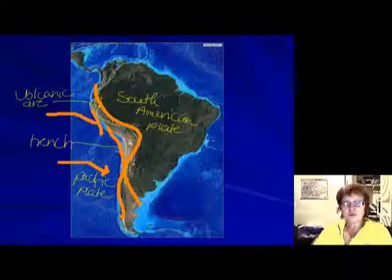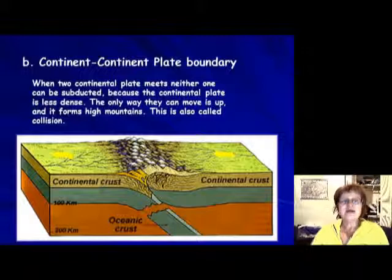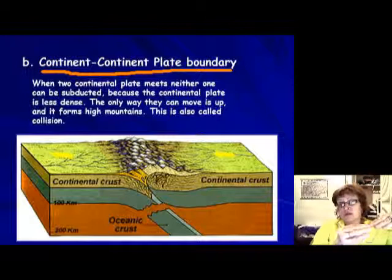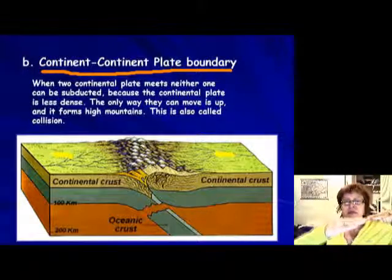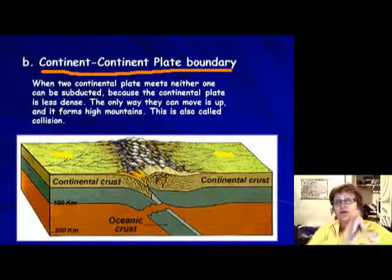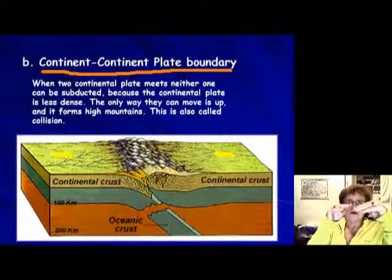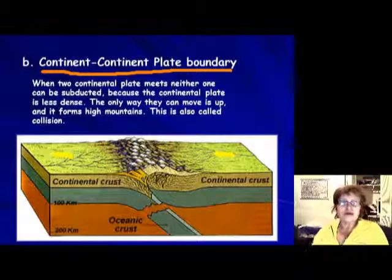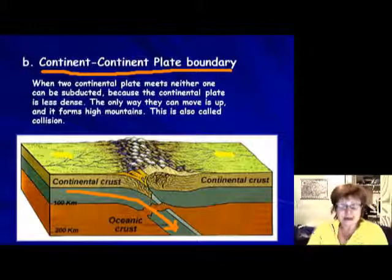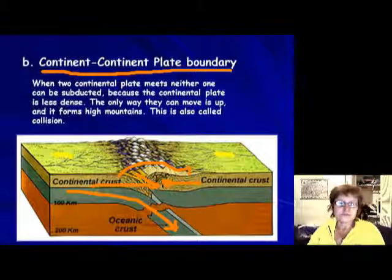Now we're at the last convergent type: when two continents come together. Both are 2.7 grams per cubic centimeter, so neither can go down. They're being pushed together, so the only way they can go is up. Right before it became continent-continent, it was oceanic-continent, so remnants of the oceanic crust are still present, but it's mostly gone as the crust folds upward making mountains.